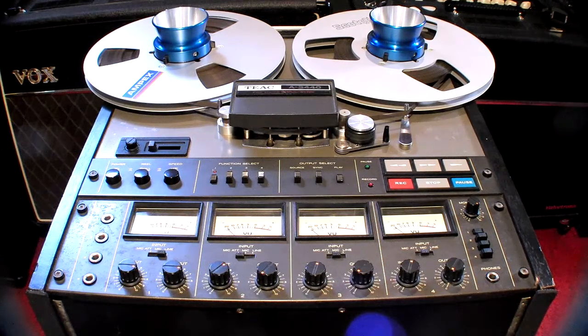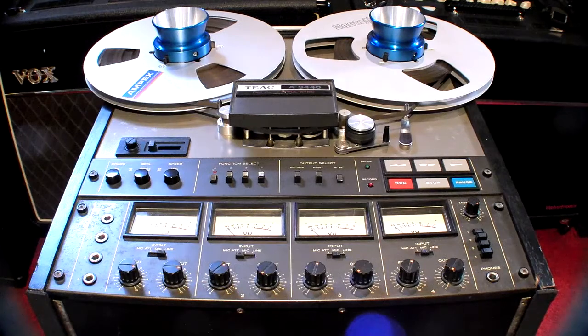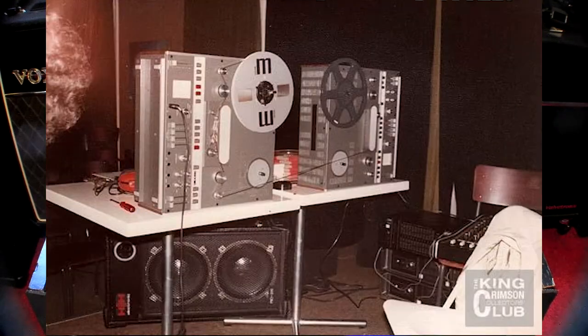This effect was first developed in the early 40s using two reel-to-reel tape recorders with a single loop of tape. By shortening the distance between the two machines, you could achieve different echo effects. Very famously, this technique was used by Robert Fripp and Brian Eno, also known as Frippertronics.